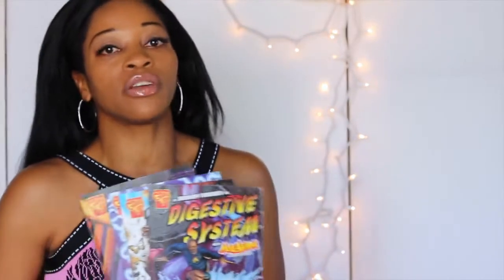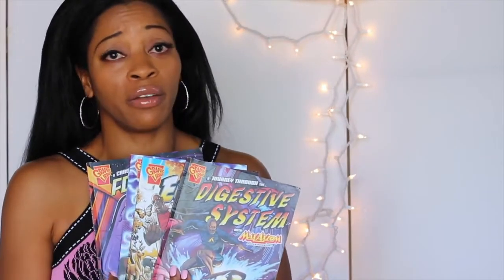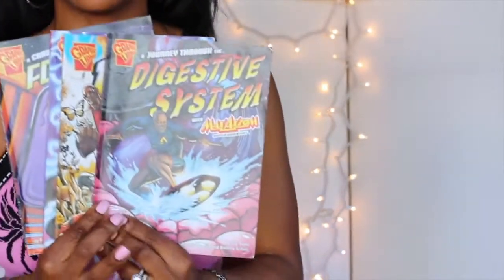So one thing that I'm doing with my boys — my oldest one is really getting more out of it. I have these great graphic novels. This superhero, his name is Max Axiom. And I'm going to move closer so you can see before I start bumping my gums.